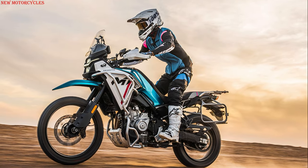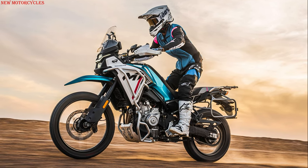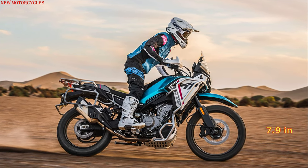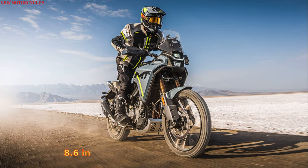The suspension setup includes an upside-down KYB front fork, while the rear is supported by a multi-link KYB monoshock, both ends offering 200 millimeters of travel and damping adjustability. This gives it 220 millimeters of ground clearance.